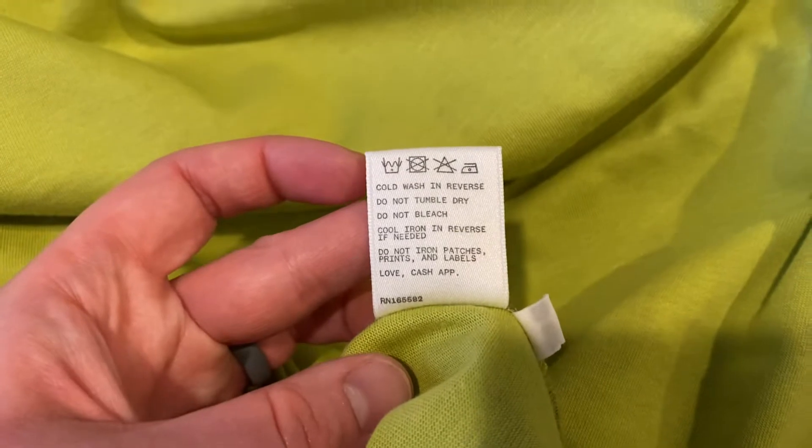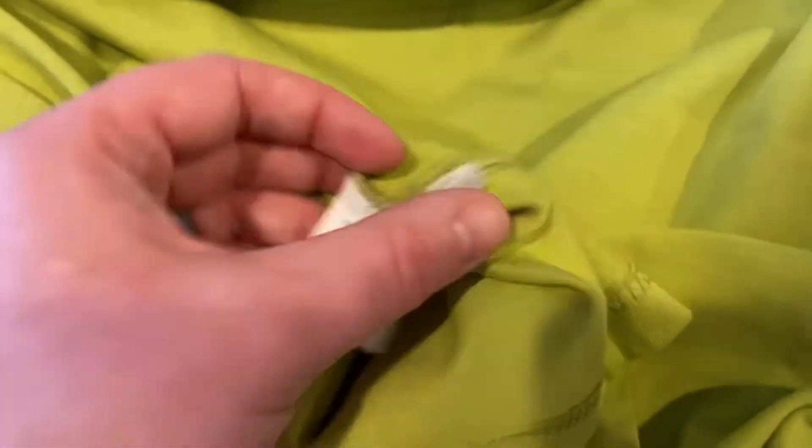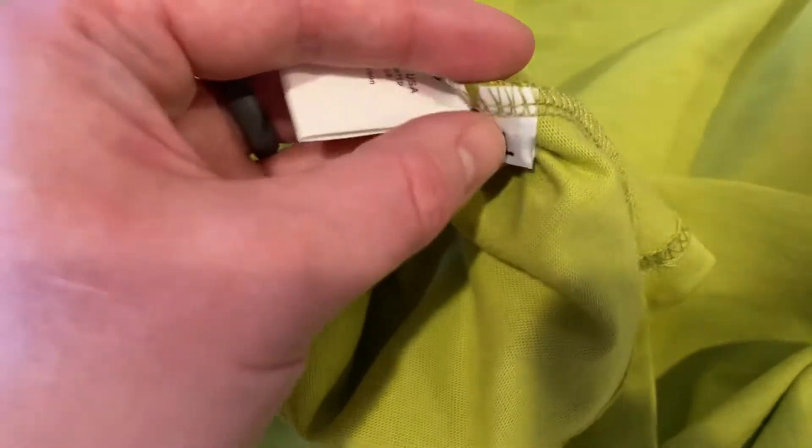I don't remember if it says it on the website, so we might as well see what the fabric is. I like it when companies put little Easter eggs on there. Made in the USA. Nice.